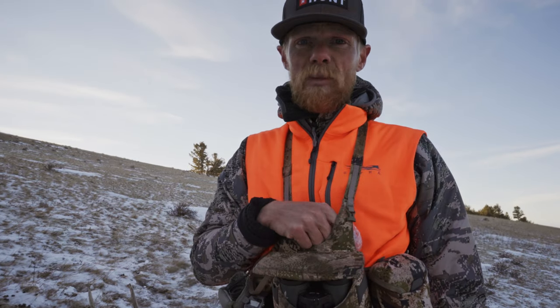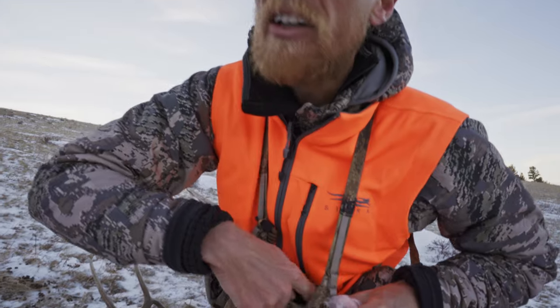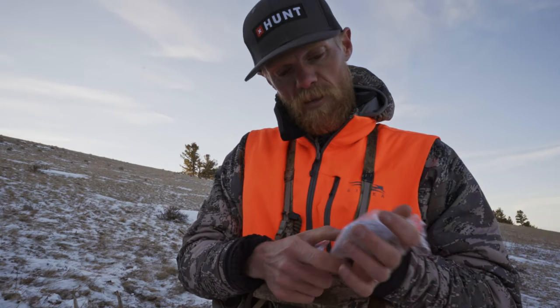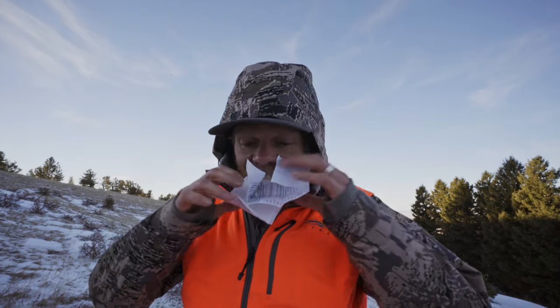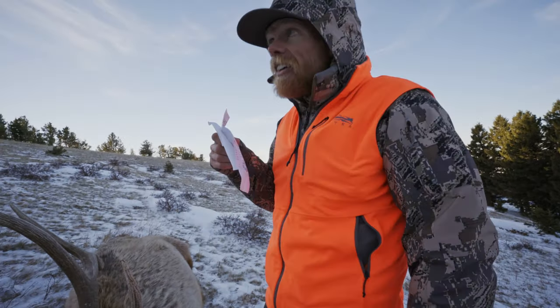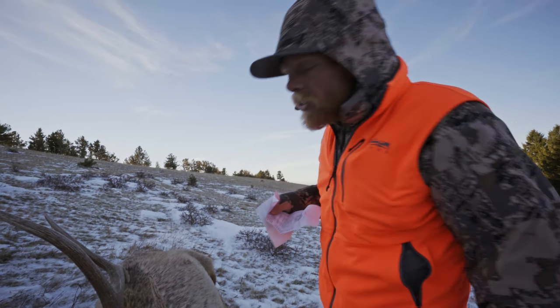First things first, before we start processing: tagging. I'm going to keep my tags right in this zippered pocket here on this Kuiu Bino Harvest pack. It's a pretty slick spot to keep the old tags. I knew I had my tags in my pocket but they were all folded together — had an oak moment, but I found it, so we're good.